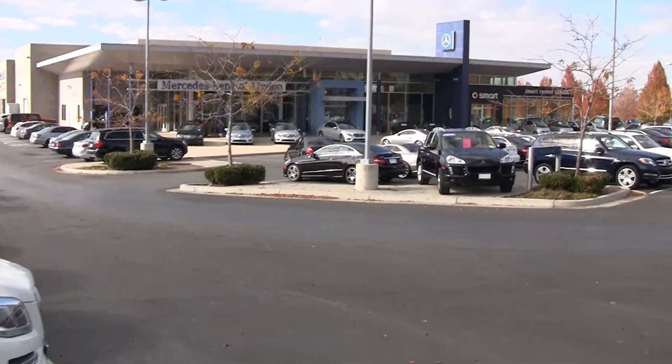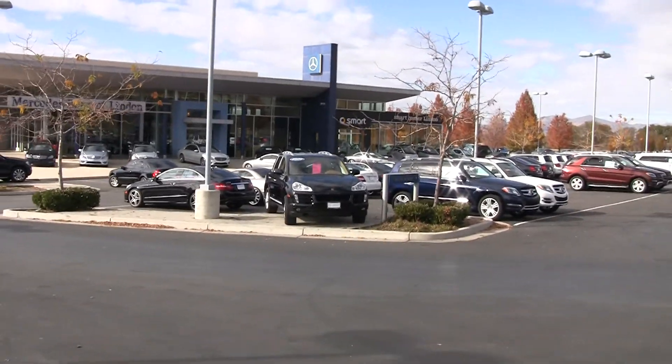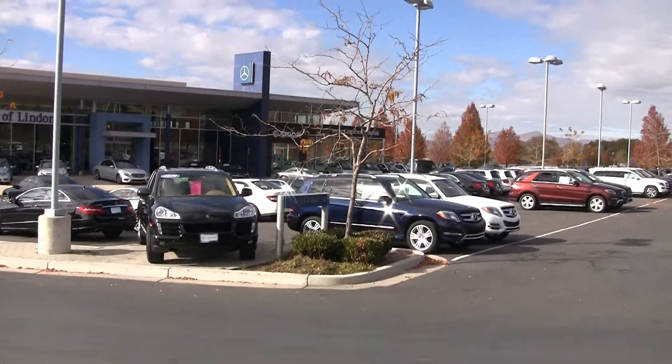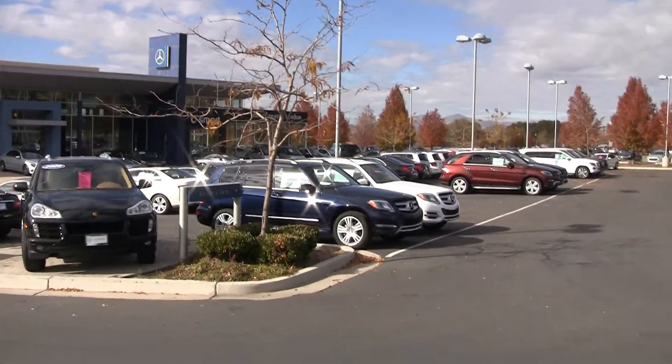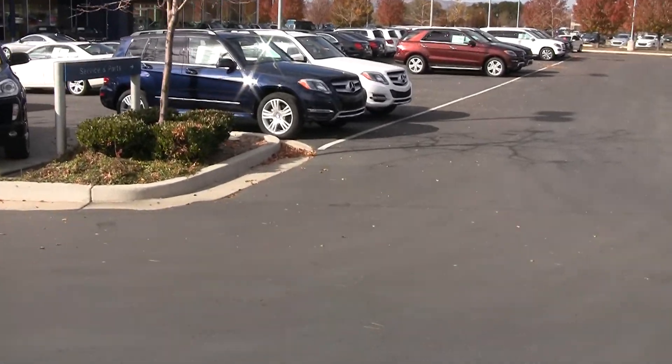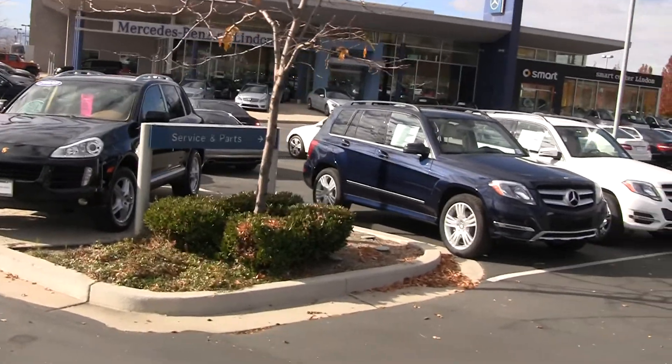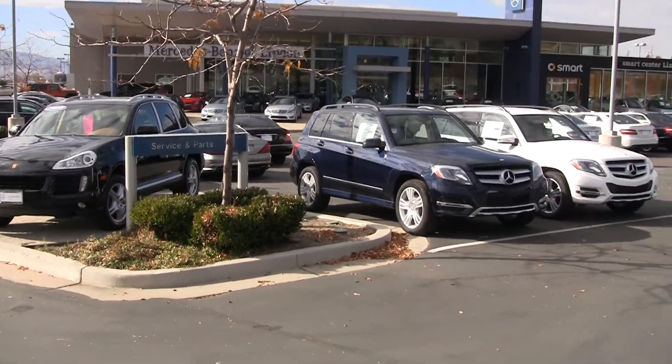Hi, Steve Ward here with Mercedes-Benz of Linden. I'm just going to take an inventory walk here this afternoon. I've had a few customers wonder why we don't have any cars out here on the lot. As we can see as we come through here, I'm coming down through the entrance.